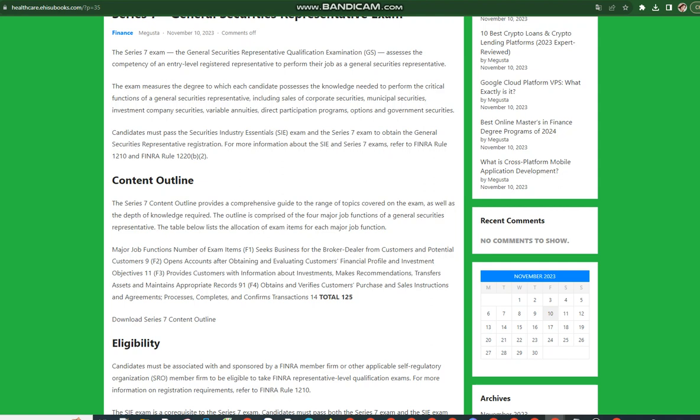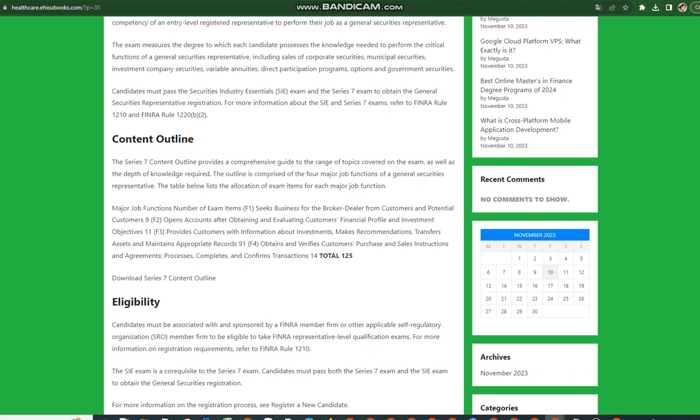F4: Obtains and verifies customers' purchase and sales instructions and agreements, processes, completes, and confirms transactions — 14 items. Total: 125 exam items.